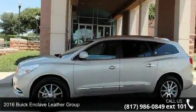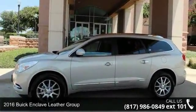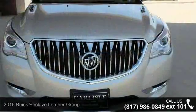Presenting the 2016 Buick Enclave. If you are looking for an automobile with great features, look no further.